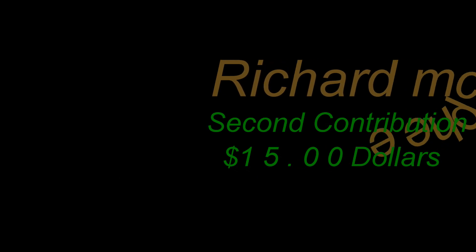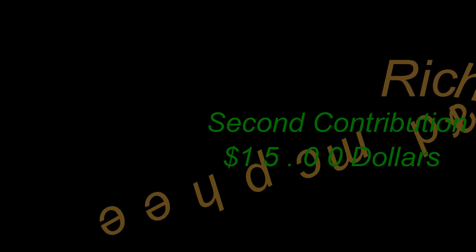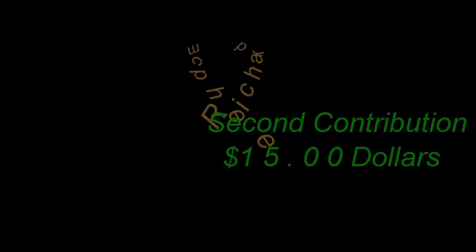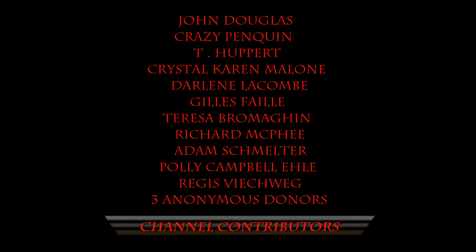Richard McPhee, brother — second time contributing, $15. Man, it's really heartwarming you guys are doing this for me. I really appreciate you, I love you guys, and I can't thank you enough. It means a lot. Richard, I know it means just as much to you and many others — this entire list and all of you out there are really supporting me. I can't thank you enough. Richard, thanks a lot, brother, from the heart.